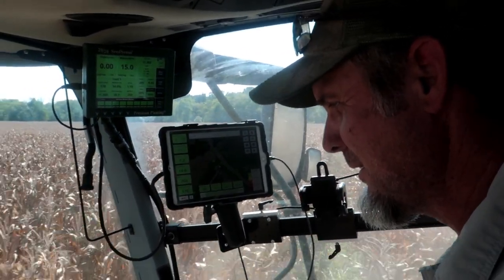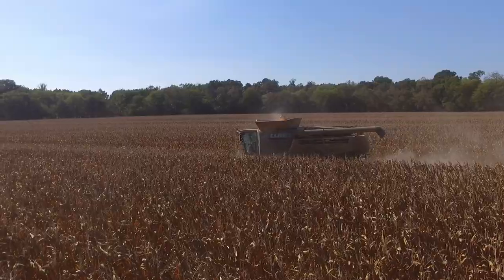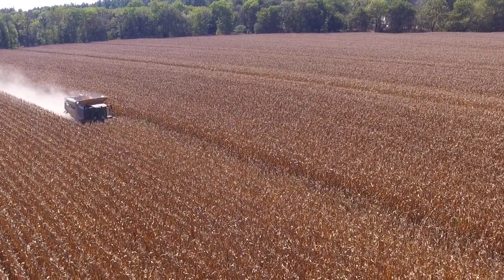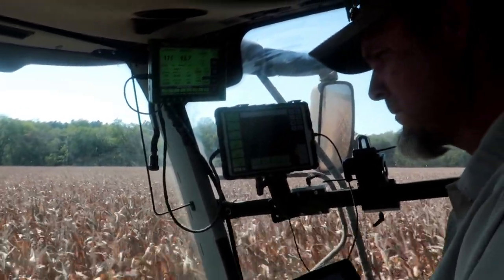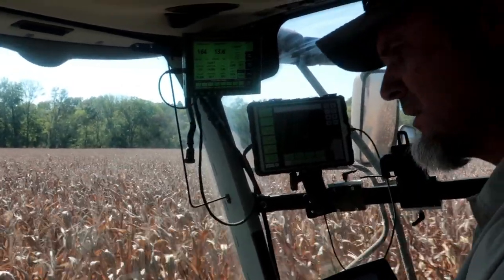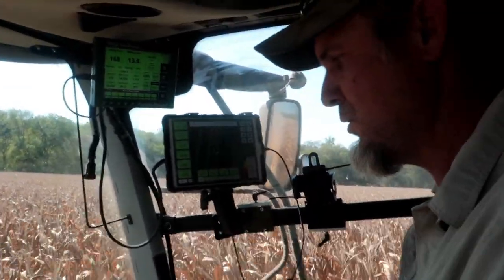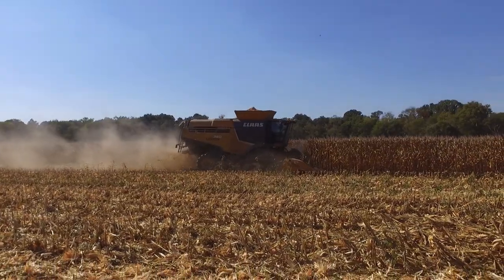How many acres can you shell before the combine gets full depends on yield. This combine holds 330 bushels, so if you're making 100 bushels to the acre, that's roughly three acres' worth. This year there were 640 acres of corn total. They had harvested about 20 acres here and another 30-acre field nearby, but left about 50 acres to pick cob corn for deer hunting. That will use a different machine. What they're doing here is turning it to shell corn out of the grain.